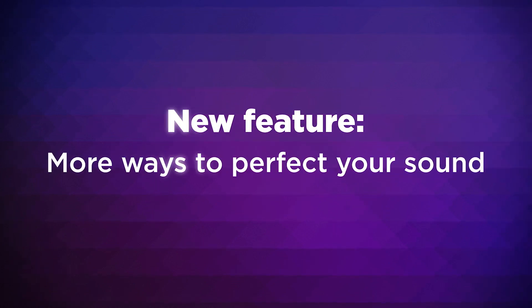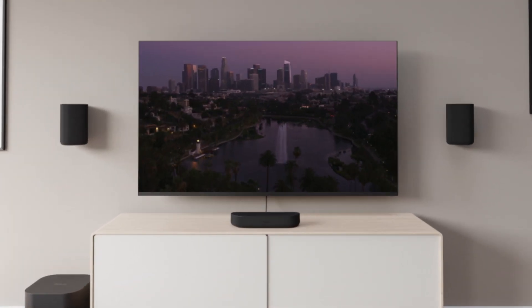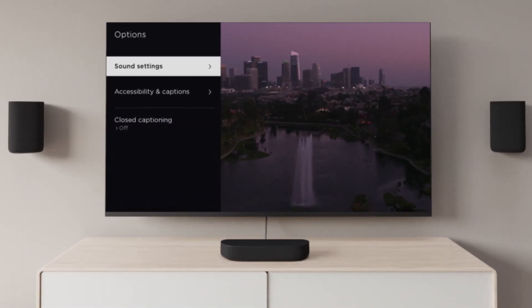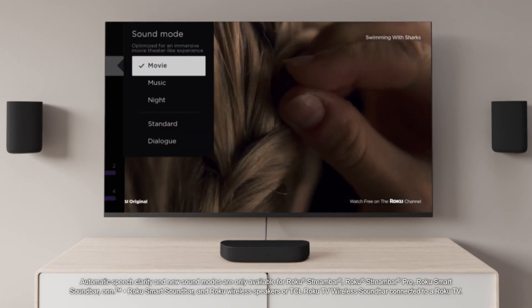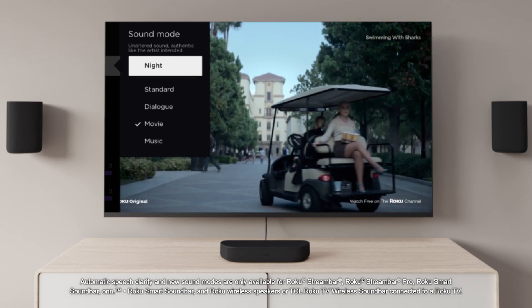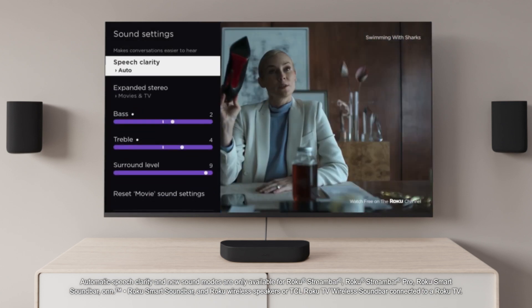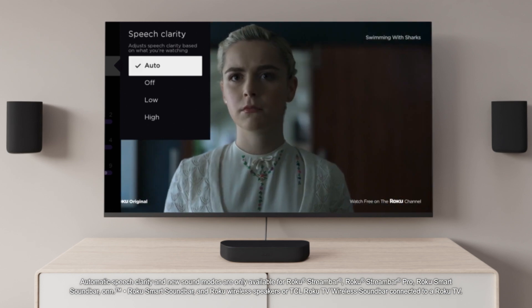It just got easier to make your TV sound even better. Now the right audio for the right entertainment is just a tap away. New sound modes make it easy with optimized settings for bringing that blockbuster to life, cranking up the tunes, and more. Plus, new automatic speech clarity intelligently isolates and amplifies dialogue based on what you're watching.